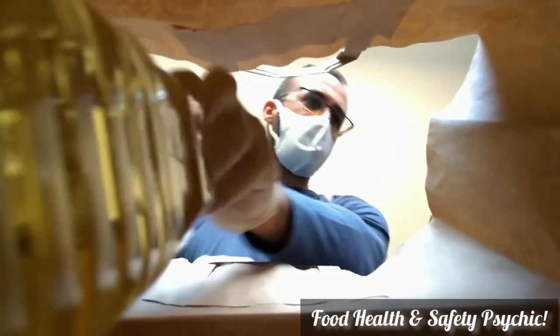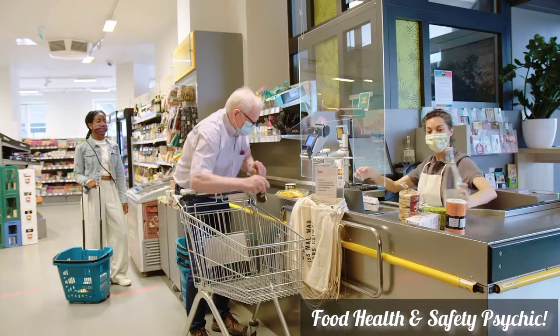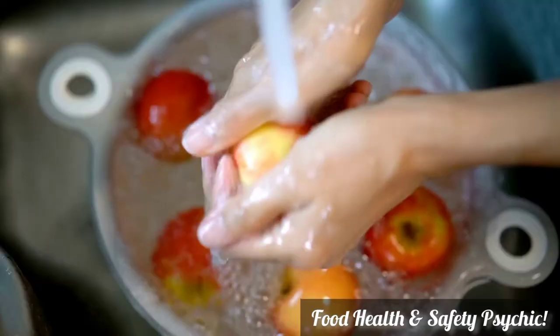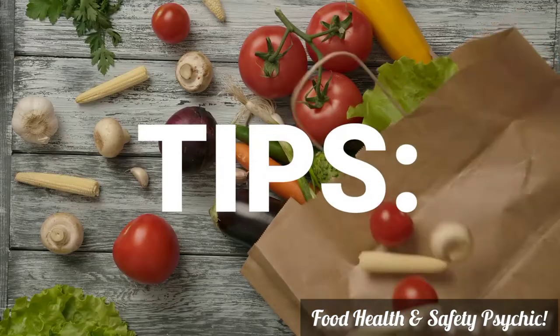Bagging groceries. The increasing prevalence of self-checkout lanes and reusable shopping bags means it's not necessarily left to the professionals. Proper bagging techniques are essential to keep your groceries fresh, safe and intact for your food enjoyment. Many of these guidelines stem from common food safety principles like separation of food types and controlling temperature. Here are a few tips.